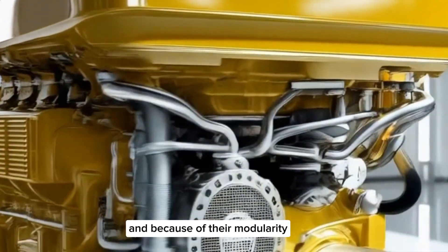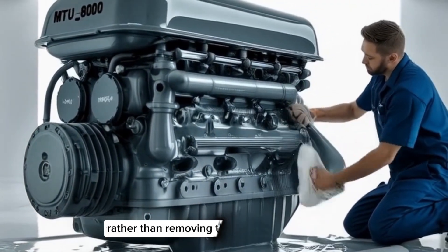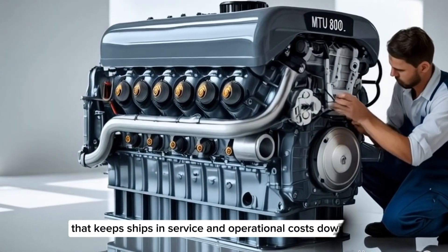Because of their modularity, when service is required it can often be done in place, rather than removing the engine entirely. That keeps ships in service and operational costs down.